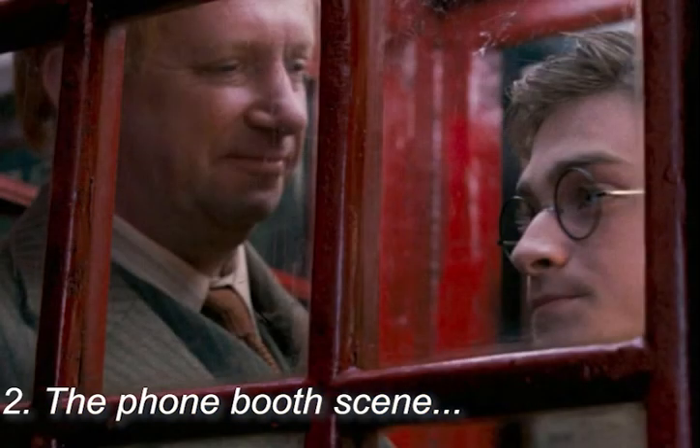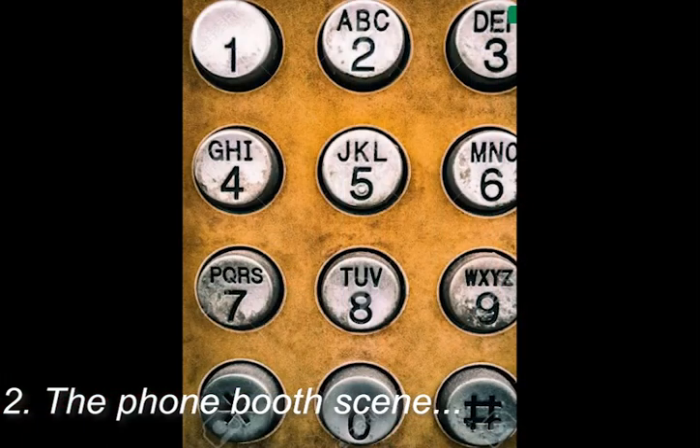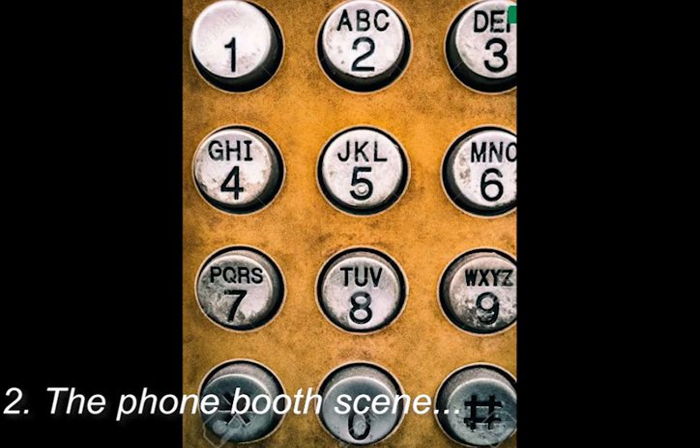In Harry Potter and the Order of the Phoenix, when Harry and Arthur Weasley make their way to the Ministry of Magic, you may have noticed Mr. Weasley marveling at all the Muggle innovations like public transport and bicycles. But when they reach a telephone booth, it gets revealed that it is actually the entrance to the Ministry of Magic. In order to access the entrance, Mr. Weasley puts money in and dials 62442. If you look closely on any telephone's number pad, it spells out M-A-G-I-C: magic.